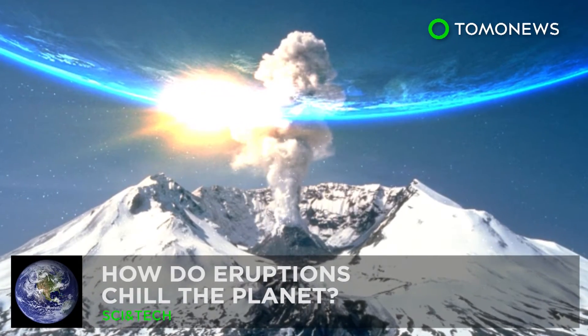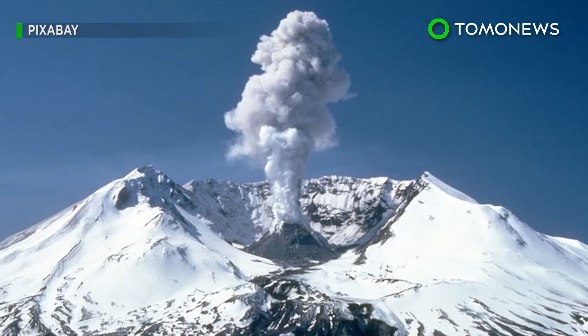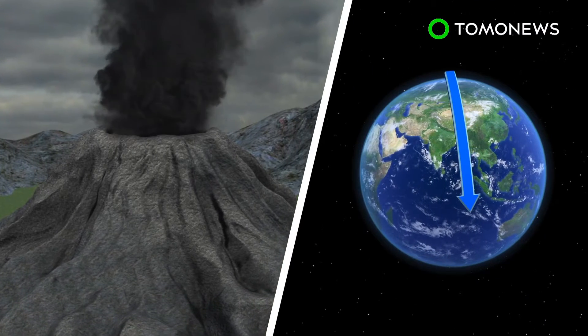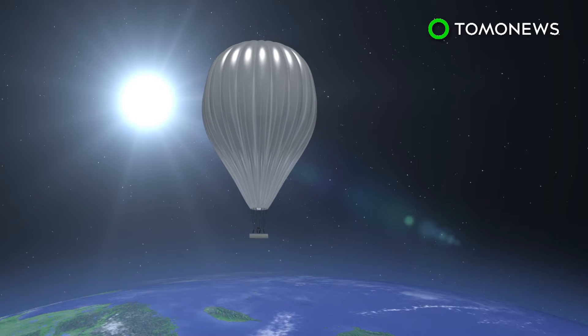How do eruptions cool the planet? Did you know a mega-hot eruption can lead to a temporarily cooler planet? The New York Times reports NASA is developing plans to study how eruptions cool the planet. The plan involves sending high-altitude balloons into the air to observe a volcanic eruption event.